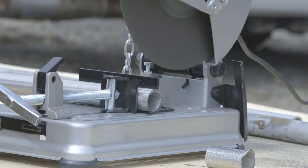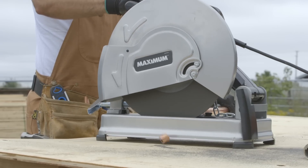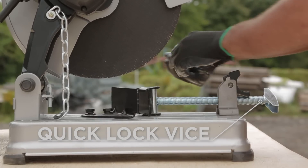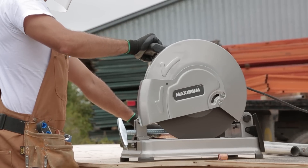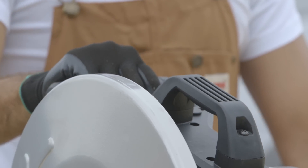Heavy gauge steel and cast aluminum construction is built to endure jobs of all sizes. The Maximum Chop Saw also includes user-friendly features like a quick-lock vise for fast clamping, 3-position, 45-degree adjustable fence for making precise cuts up to 9 inches wide, and an ergonomic D-handle, which enables the use of the saw at both ground and table level.